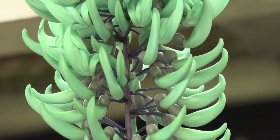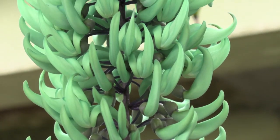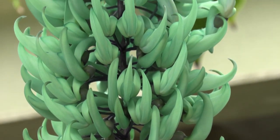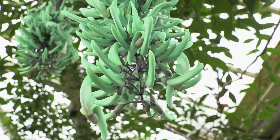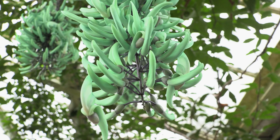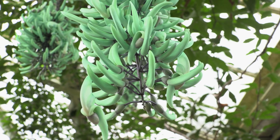The jade vine comes from the Philippines and it's quite interesting because this plant is actually part of the pea family, which is quite different from a pea plant. The colour is something that doesn't even look real.